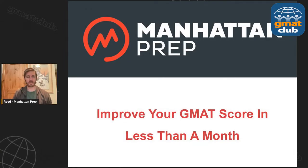Welcome everybody to your seminar today. We're going to talk about how to improve a GMAT score in less than a month, hosted by GMAT Club, run by Manhattan Prep. My name is Reid Arnold. I am a GMAT instructor with Manhattan Prep. Happy to be here today.